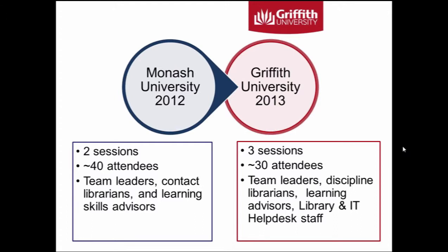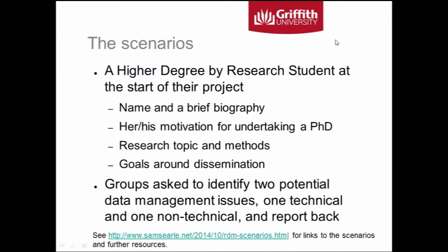What I'm talking about today really comes out of work both at Monash and at Griffith. In 2012, we had a couple of half-day workshops for library staff at Monash, and in 2013 there were three quite similar sessions at Griffith. At both institutions, the first part of the workshop involved reflection about what participants hoped to get out of it, followed by a lecture-oriented session covering what we meant by research data, funding agency requirements, and trends in scholarly communication around data citation, data journals, and repositories. The second half of the session went into a group exercise involving a scenario, and that's what I'm going to talk about today.